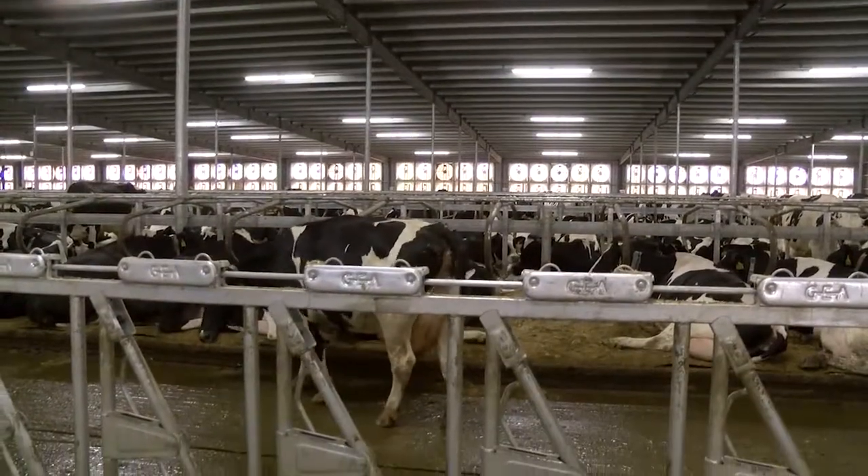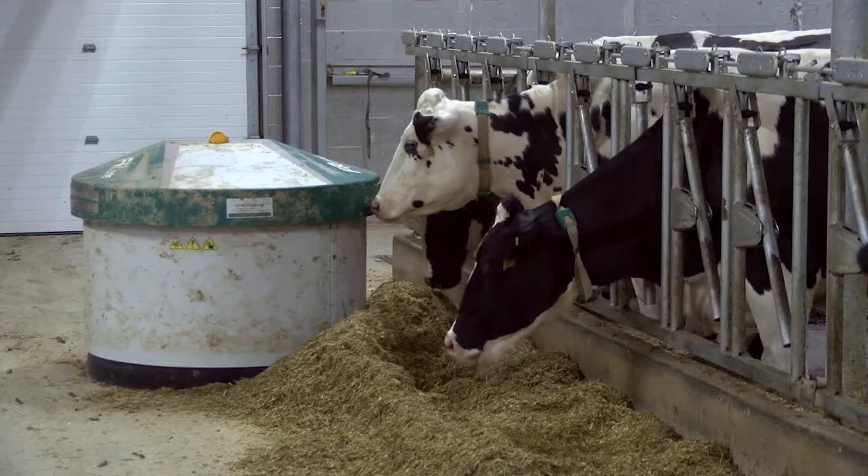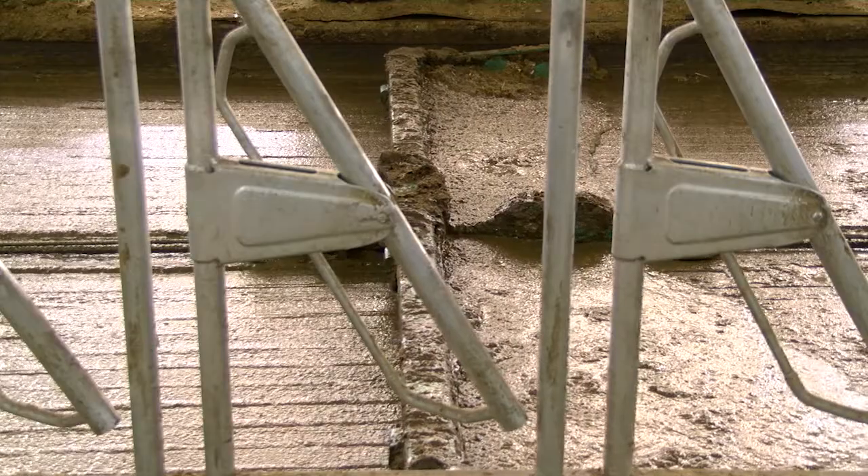When it's running properly, it's air exchanging the whole building in a minute and a half. The 320 by 365-foot barn also features robotic feed pushers and alley scrapers.